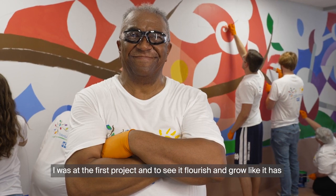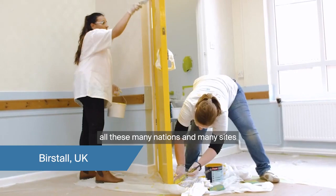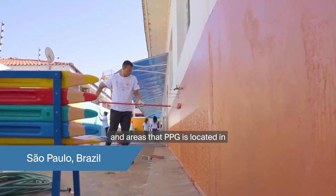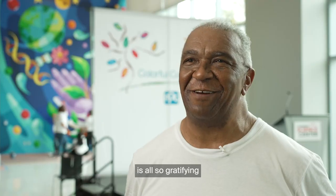I was at the first project and to see it flourish and grow like it has — all these many nations and many sites and areas that PPG is located in — to come back to Pittsburgh for the 500th and be a part of it is also gratifying.